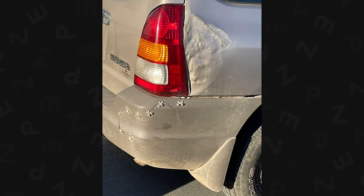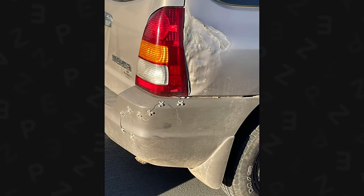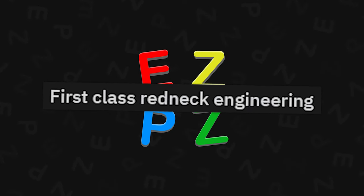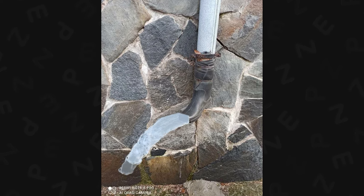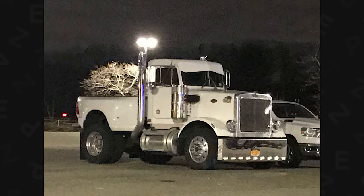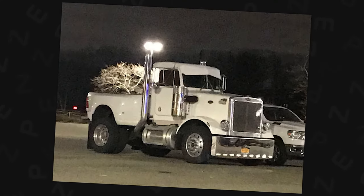Zip tie stitching — what, you never did this? Then you never lived a redneck lifestyle, baby. My bumper was held on by black, cheap zip ties from AutoZone — not that metal crap. First class redneck engineering. Semi truck converted into a pickup — I don't hate this. This is pretty cool. Gas is going to suck, but that is the coolest pickup truck I have seen in a long time.